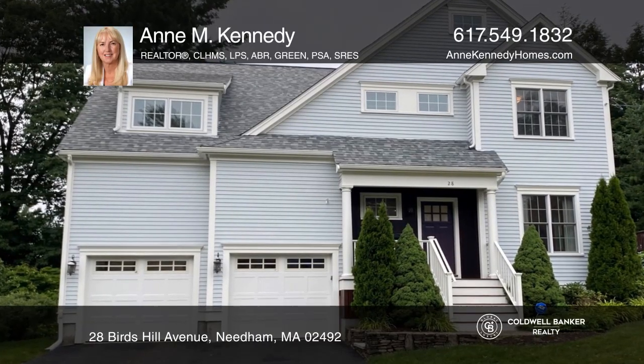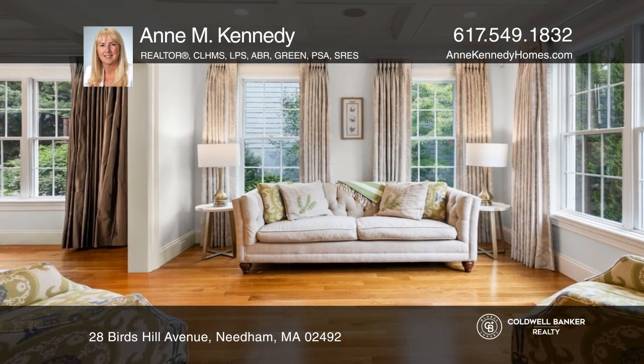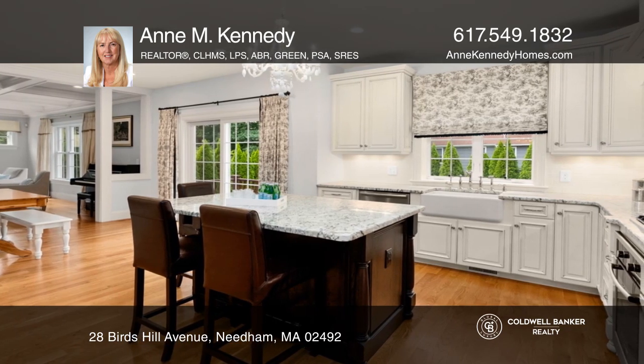A custom-built 2012 Colonial in Bird's Hill featuring coffered ceilings, hardwood floors, a chef's kitchen, a fireplace in the family room, five bedrooms, four and one half baths, a home office, and a finished lower level.